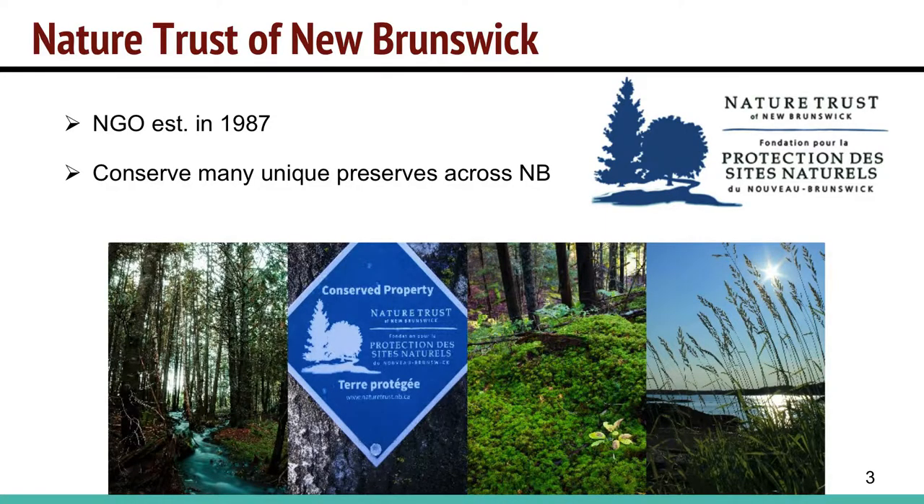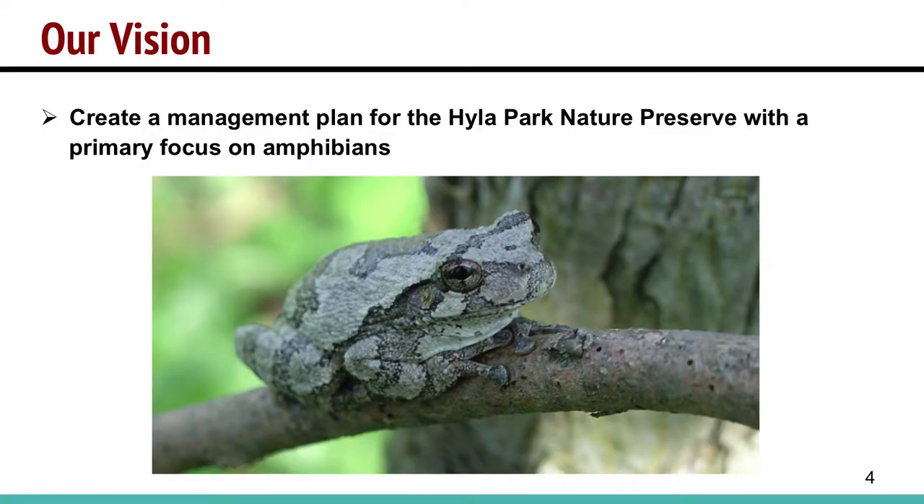Our client that we've been working with for the past few months is the Nature Trust of New Brunswick. They're a non-government organization established in 1987, and a land trust that serves many properties all across New Brunswick. Our vision for this project was to create a management plan for one of their properties, which is Highland Park Nature Preserve, with the primary focus on amphibians.